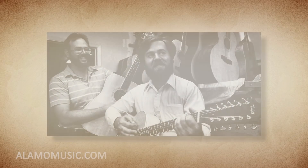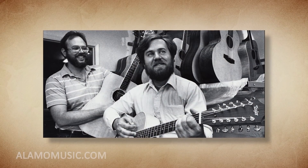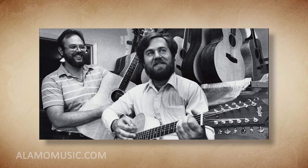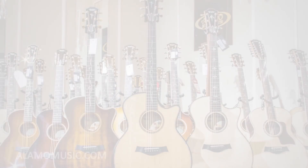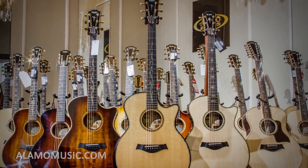Number 9. Early in the history of the company, Kurt Listug drove across the country looking for new dealers and selling Taylor Guitars out of the back of his Volvo. You might say it was Taylor's first road show.